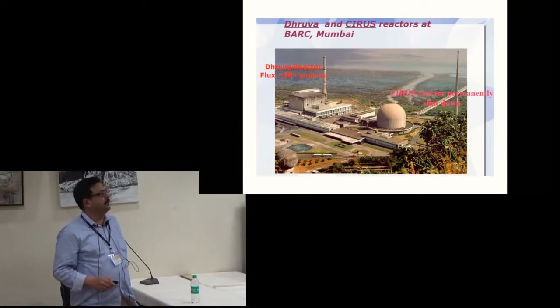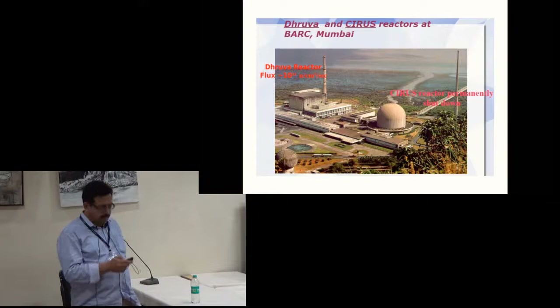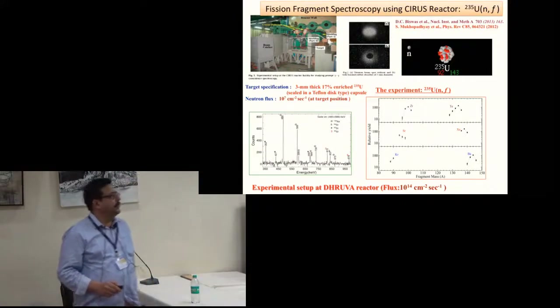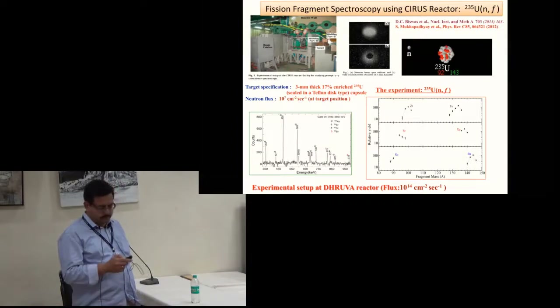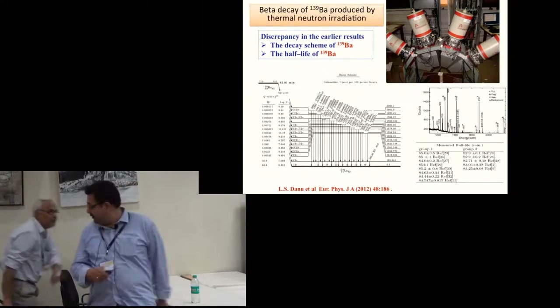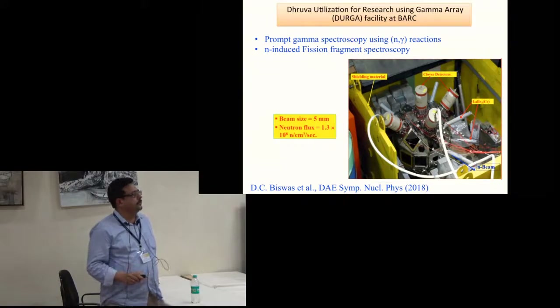The BARC facility is reactor-based. Experiments initially started at the Dhruva reactor. Experiments have been done for neutron-induced fission of 235U and a neutron flux of 10^7 at the target position was used. Neutron inelastic and beta-decay studies for 139Ba using neutron-induced reactions were also carried out. They are now setting up the array for prompt gamma spectroscopy (n,γ spectroscopy) as well as neutron fission fragment spectroscopy.